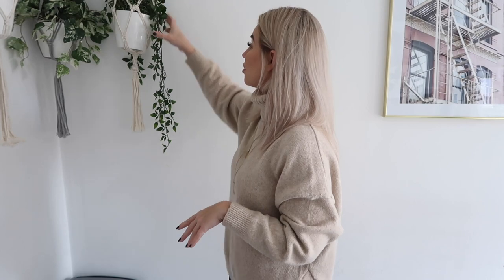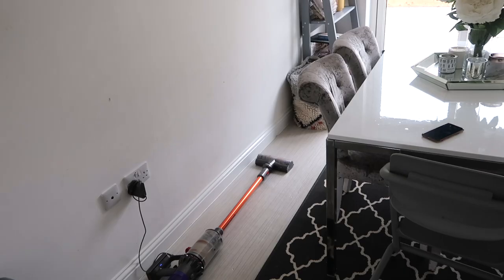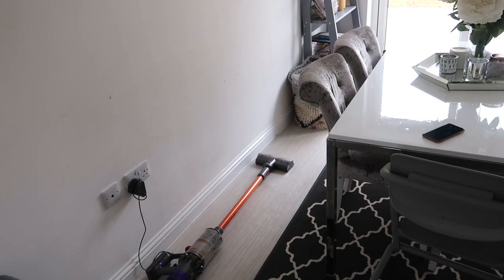Moving over to the other wall in my dining room, I have my beautiful hanging greenery. I got these from a mix of places, mostly IKEA; the pots are from my local garden centre and the hangers were from Amazon. I just love the way they add a bit of greenery to this room. You can also see my Dyson there charging on the floor — I don't have a utility room, so that is where the Dyson lives.